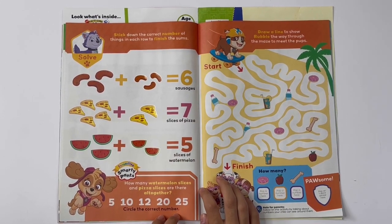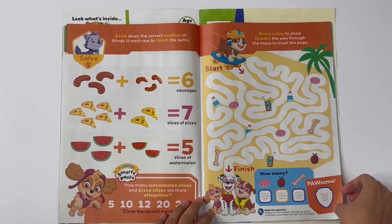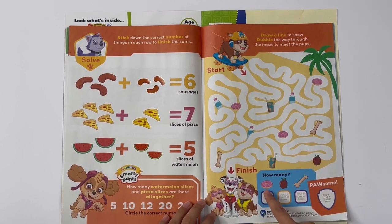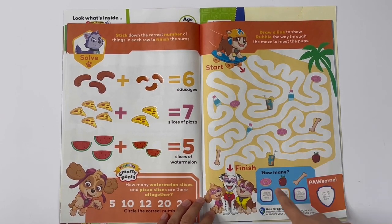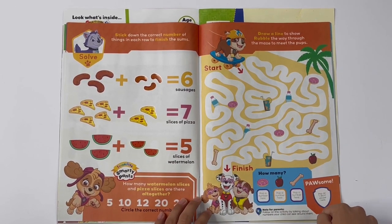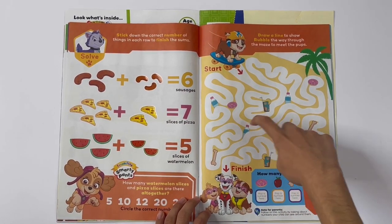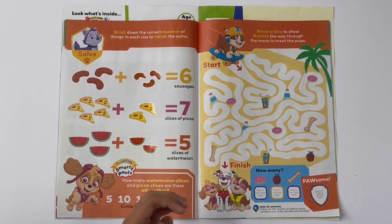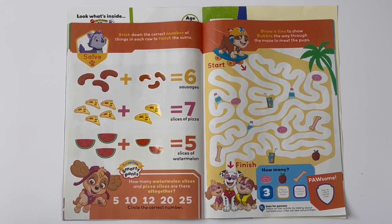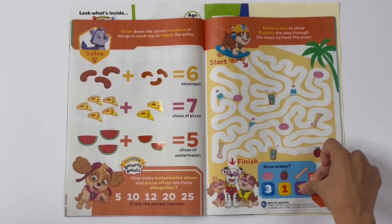How many watermelon slices and pizza slices are there altogether? I think it's 12. Draw a line to show Rubble the way through the maze to meet the pups. How many donuts, apples and bones? Three donuts, one apple, and two bones.